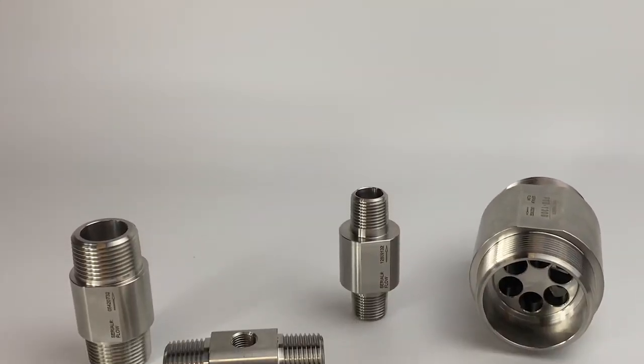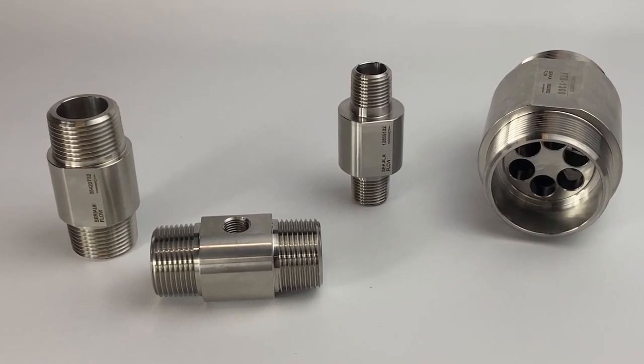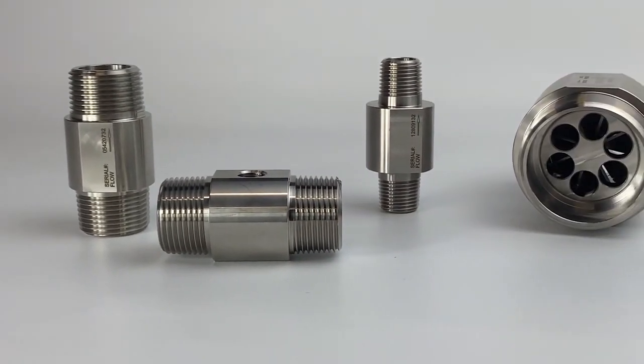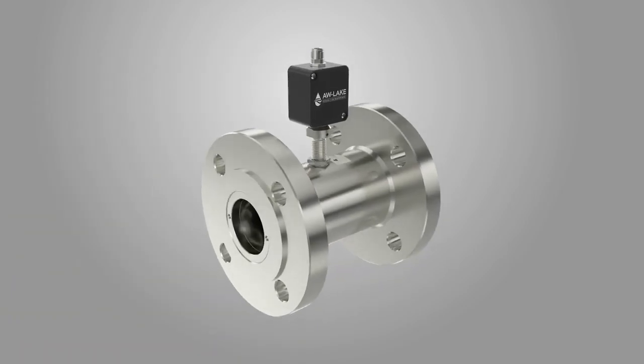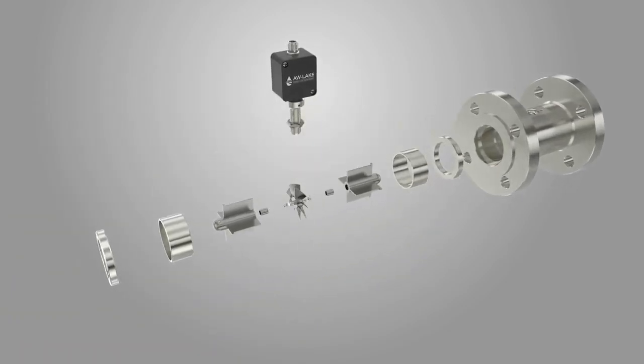The axial turbine flow meter line from AW-Lake is some of the most rugged and reliable turbine meters on the market today. Turbine meters have been applied to a wide range of applications, from cooling loops to food production and even fire protection. Turbine meters work when fluid enters the flow meter and passes through an inlet flow straightener.